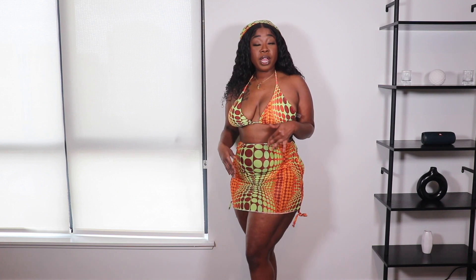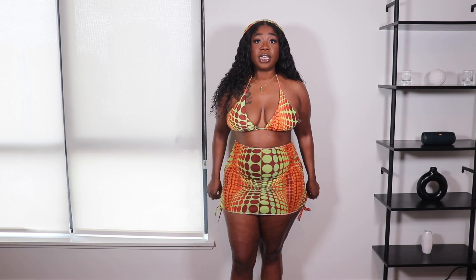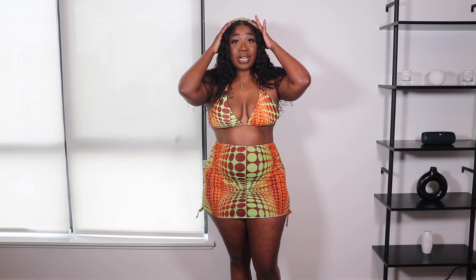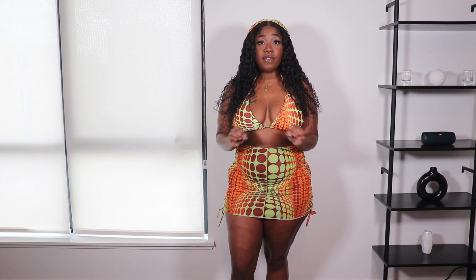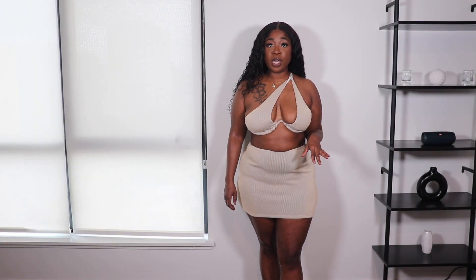I wish it was a little bit tighter on my waist — it's not necessarily giving the shape I would want — but this is a really cute outfit. I would definitely walk around a resort in this. I love that it comes with a scarf because when you go to the pool and you might want to get your hair wet but you don't want to show that lace, this is when that comes in handy. I didn't think I'd be a fan of this colorway but it's really cute — it's definitely giving summer, giving vacation. I definitely recommend this one.